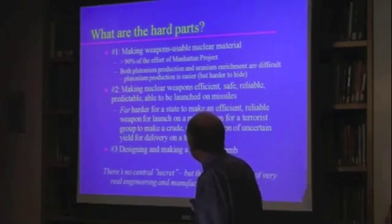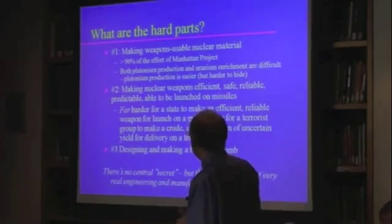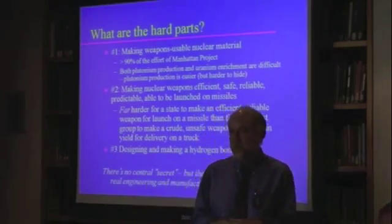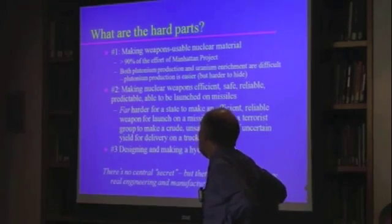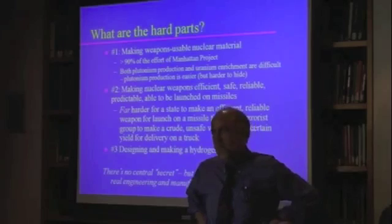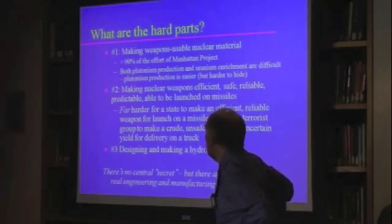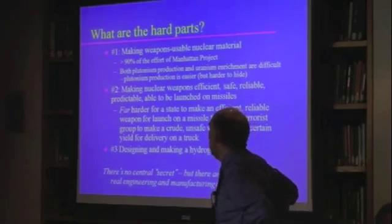So what are the hard parts of making a bomb? Making weapons-usable nuclear material is the hard part. More than 90% of the total spending, floor space, et cetera, in the Manhattan Project was devoted to actually making the nuclear material rather than designing and manufacturing the bomb.